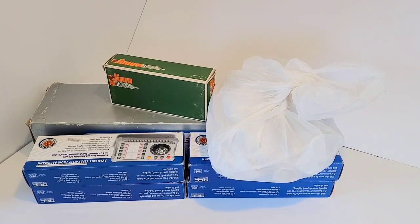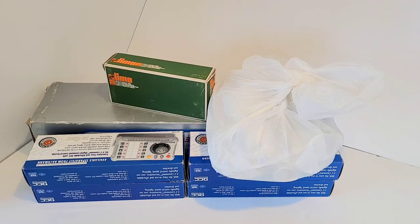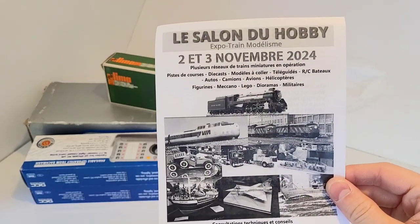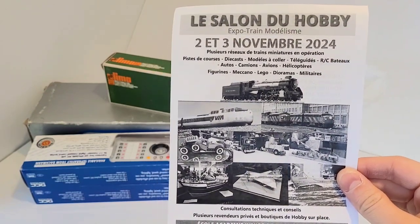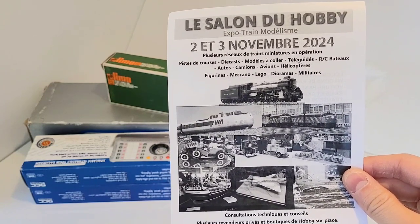Hello everyone, this is Leeway Model. So last weekend I was able to attend a train show. It was the spring edition of the Salon du Hobby, which means the hobby show, Expo Train. This is the flyer for their next edition, which is going to be next fall, the 2nd and 3rd of November.